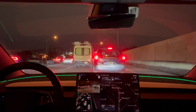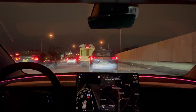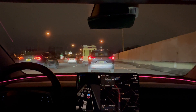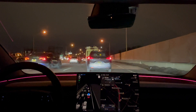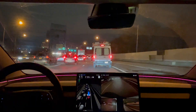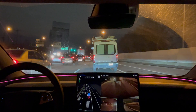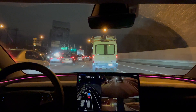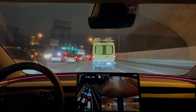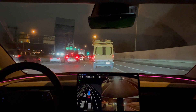So at least a Model 3 here, a Model Y, and the Cybertruck all on the highway together. A Cybertruck letting the Model Y behind me merge in. And that was me just staring at the screen, staring at the road, so I got that warning.